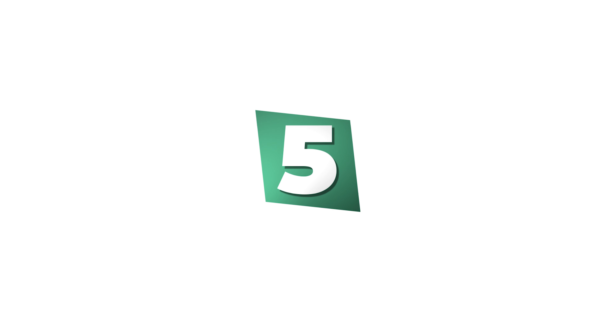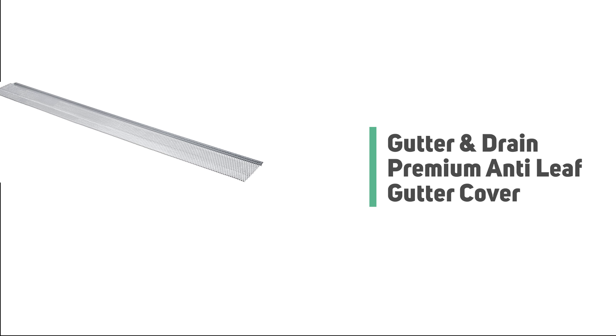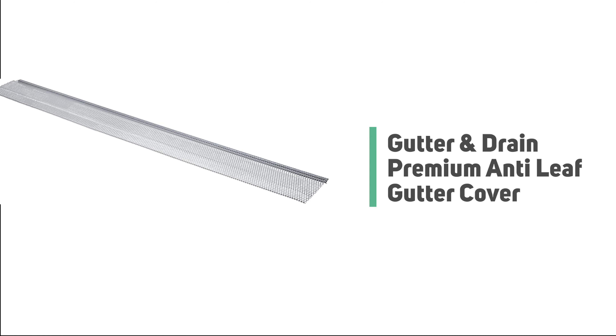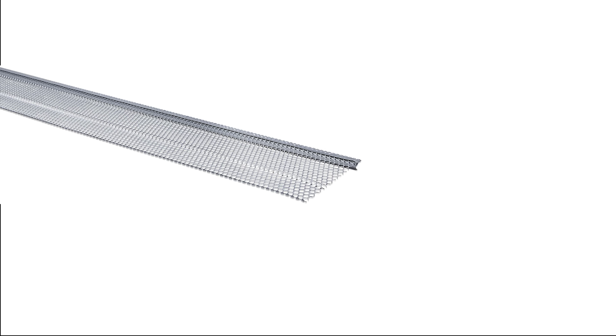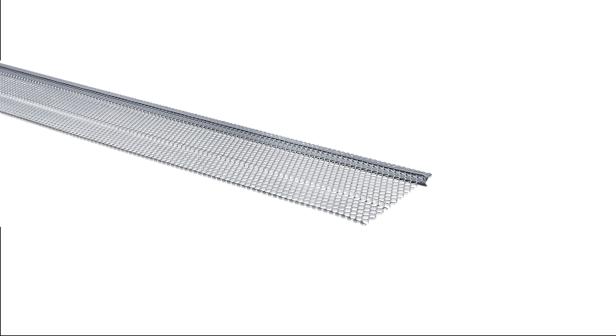Number 5: Gutter and Drain Premium Anti-Leaf Gutter Cover. Did you know that clogged gutters can cause damage to your foundations, roof, wood, and landscaping? We're talking about thousands of dollars worth of damage that can be easily prevented with a simple, efficient, and reliable gutter protection system.